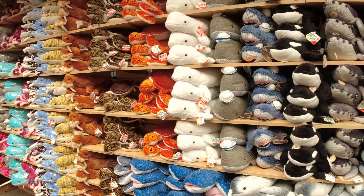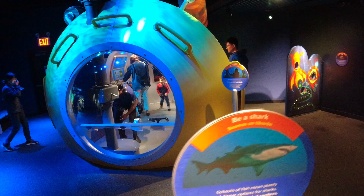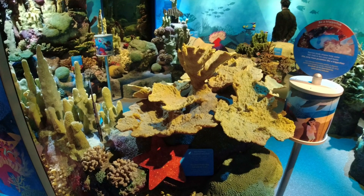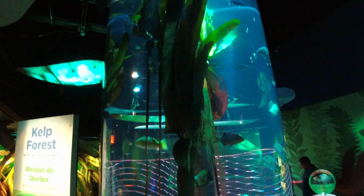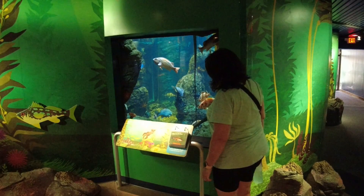This is called the Play Aquarium — all kinds of activities for the kids to do in here. Look at all this coral that you can touch. Oh, look at this kelp forest — these fish are swimming with the kelp. It's just like a little playground — the floor is cushiony and just all kinds of things for the kids to do. The underwater forest — that's really neat.